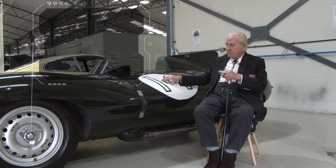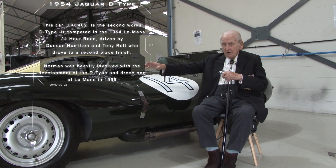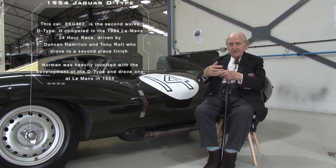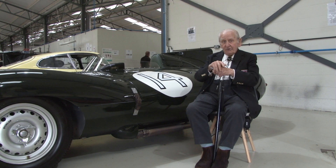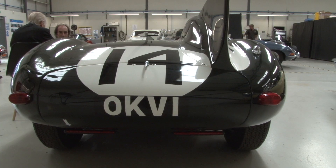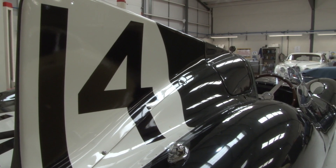You have the centre tub, bulkhead, suspension bolted to the bulkhead with a frame at the front and one at the back, so it's a three-part construction. We were the first out with it, and as you can see it's nice and compact. For its day it had the lowest drag in the wind tunnel they'd had — a very, very good car.